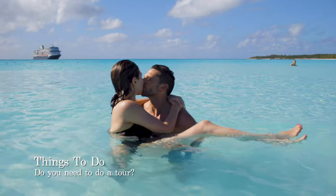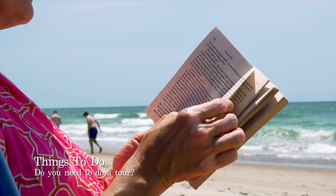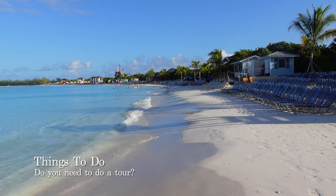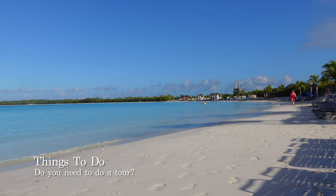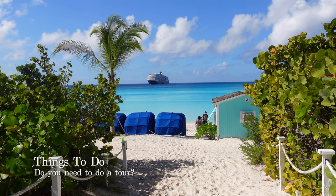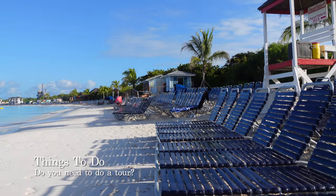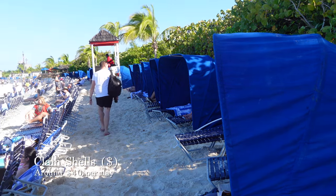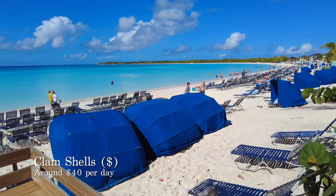When it comes to things to do on Half Moon Cay, it is impossible to be bored. Most people are quite content taking a dip in the sea or laying on a sun lounger reading a good book. One of the best features is the powder-soft white sand beach stretching for more than 2.5 miles — notably nicer than some beaches on other private islands such as Princess Cay, which has coarser sand and rockier areas. The beach is so vast you won't struggle to find a quiet spot, and complimentary sun loungers and hammocks are dotted around the island. You can also book clamshell cabanas through shore excursions, which cost around $40 per couple for the entire day, though this price will vary by cruise.